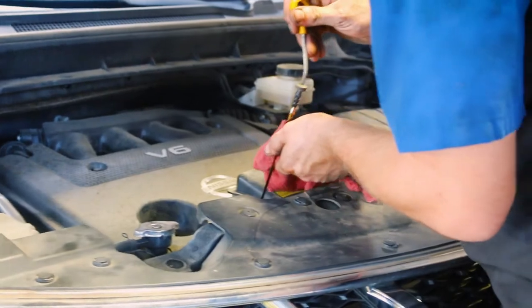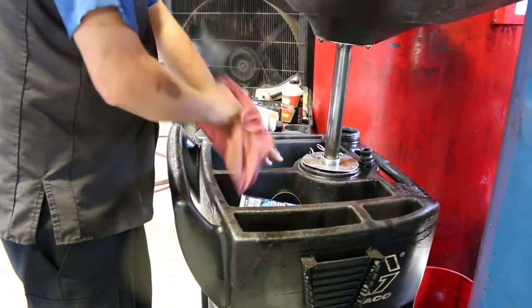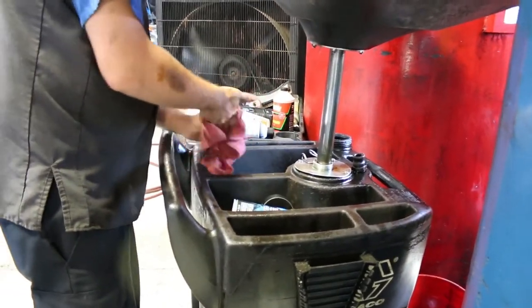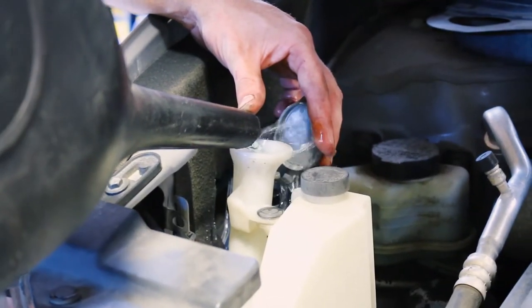Once you drop your vehicle off at the Quicklane, a Cogswell Motors crew member will then take it to the work area. Once he's there, he will then perform an initial vehicle inspection. He will check the battery and refill the windshield wiper fluid.